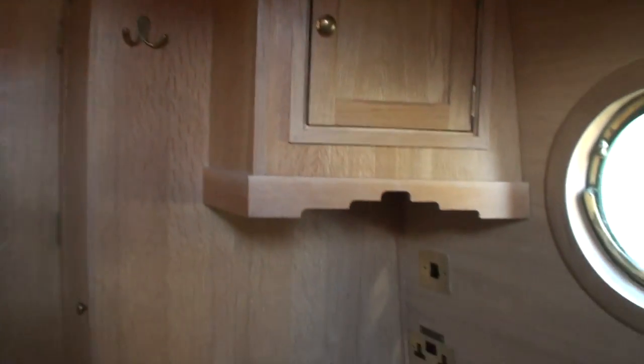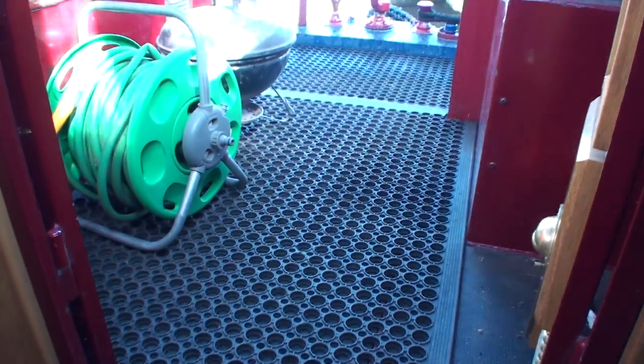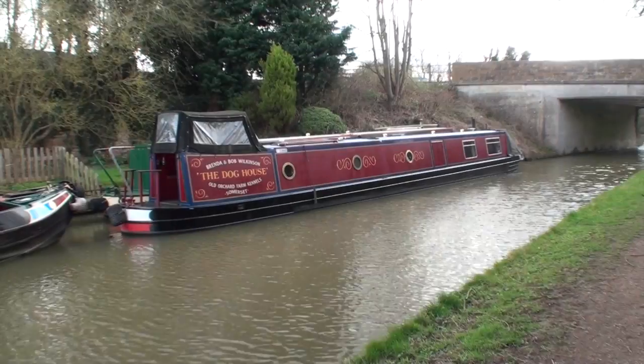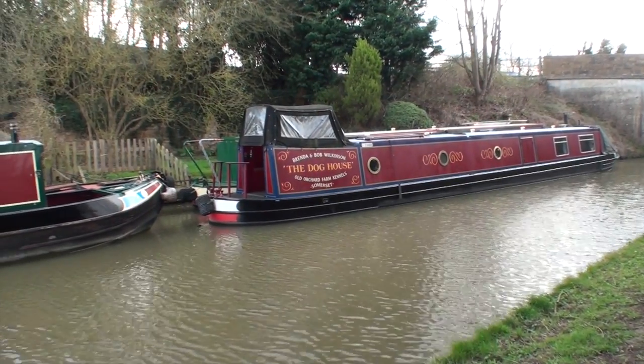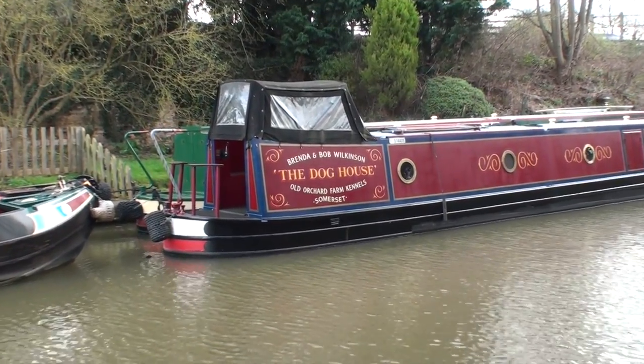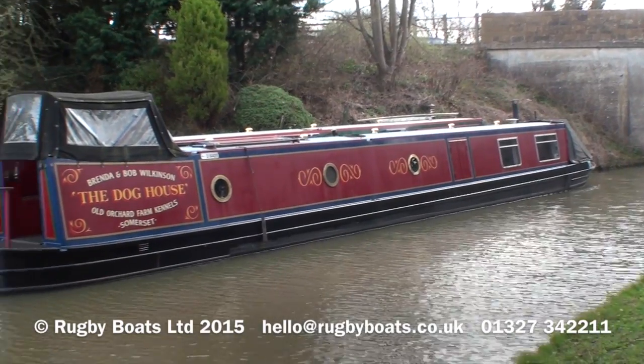Beyond this utility cabin at the back, you come out onto the semi-trad deck. Beneath the floorboards is the Isuzu 42 horsepower diesel unit. For a photo gallery, a brochure, and a layout plan, please go to rugbyboats.co.uk — and I'll see you next time.